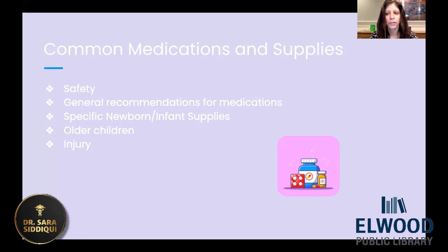So this is going to be not too long and just for informational purposes, but some guidelines. What we're going to be talking about is just some common medications and supplies that you should have in your medicine cabinet or in your home, and just keeping it safe. Some general recommendations for medications. We're going to talk about some specific newborn and infant supplies. If you're getting ready to have a baby or have a baby in your home, sometimes these types of products might be a good idea for you to have. And then some things for older children and just some supplies that you may need for possible injuries that may occur.